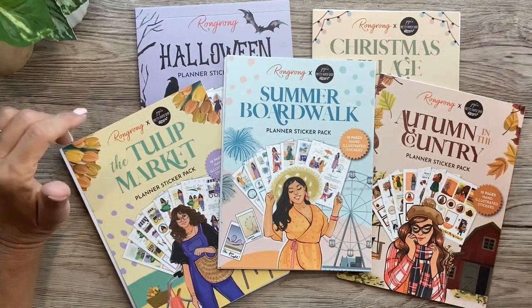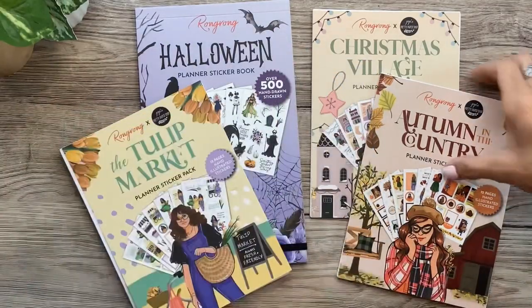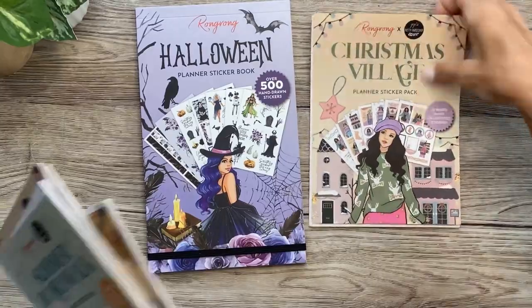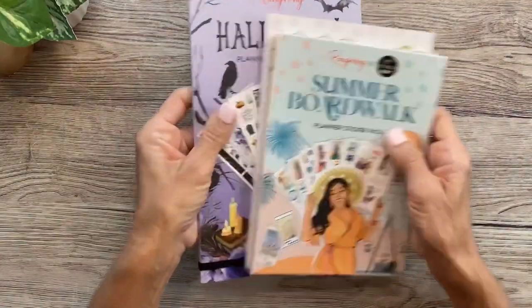These are just so fun and fresh and seasonal. We've got the Summer Boardwalk, Autumn in the Country, the Tulip Market, Christmas Village, and Halloween. I'm going to flip through them first and then do a plan with me.